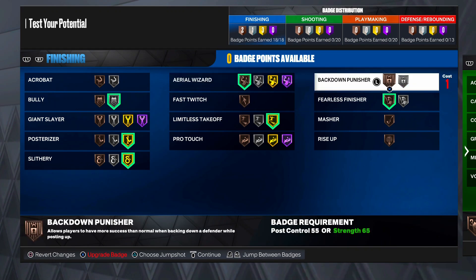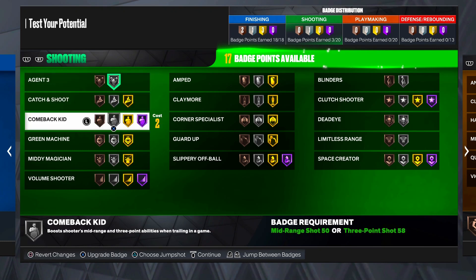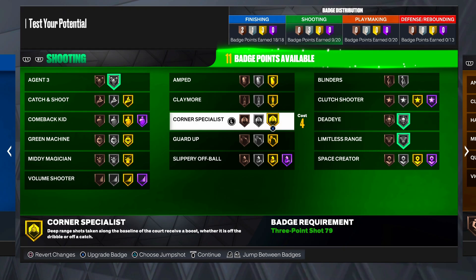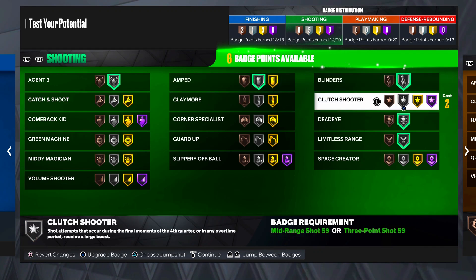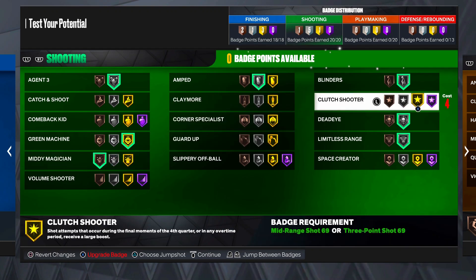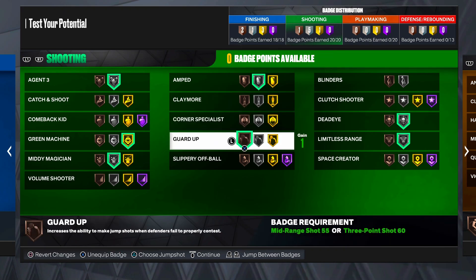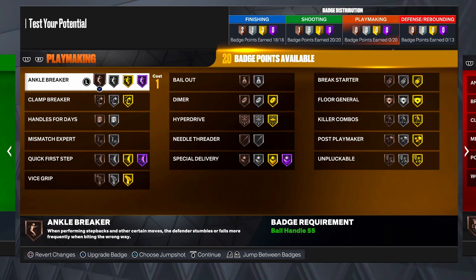Off the rip you need limitless range - best shooting badge in the game - just in case you want to hit those LeBron-ski shots from basically half court. Dead eye - bam boom. For the rest, gold amp if y'all want to. Silver blinders - I heard it works but it's kind of trash. Gold green machine - we don't need blinders, we're gonna put on silver mini magician and bronze guard up. Y'all can put on catch and shoot or claymore if y'all are playing spot up.